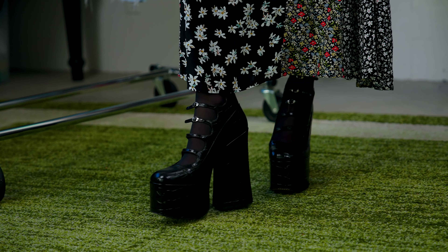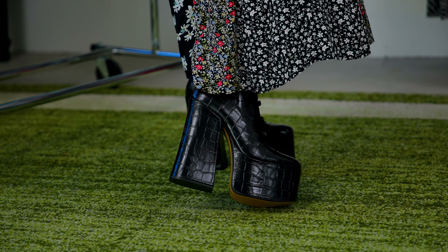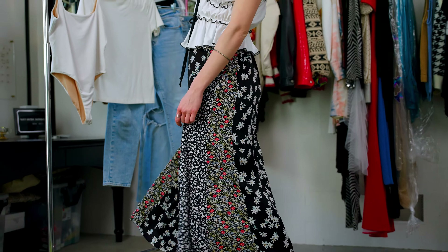These shoes are by Marc Jacobs. They are just like everything and more that I've ever wanted in a shoe. They're just an amazing platform and really edge up any outfit that you wear. For example, this is a very feminine skirt and a top.